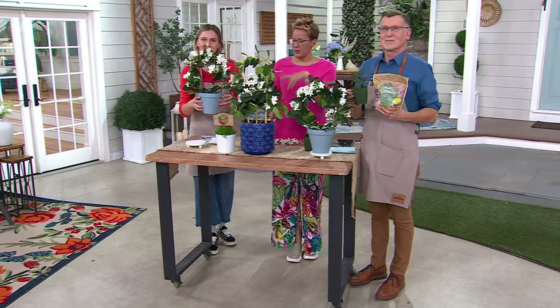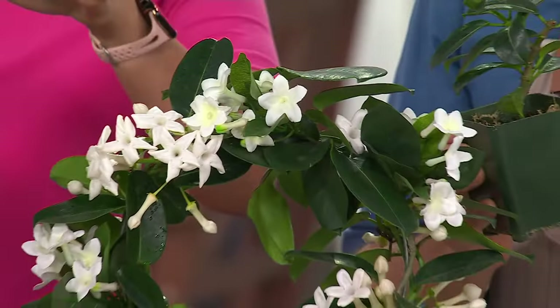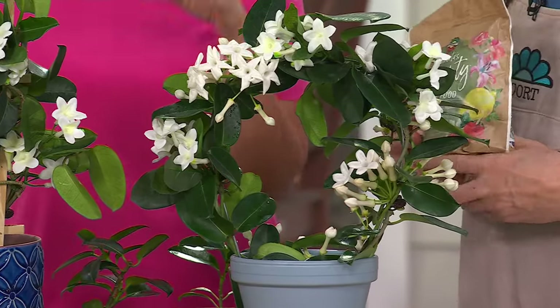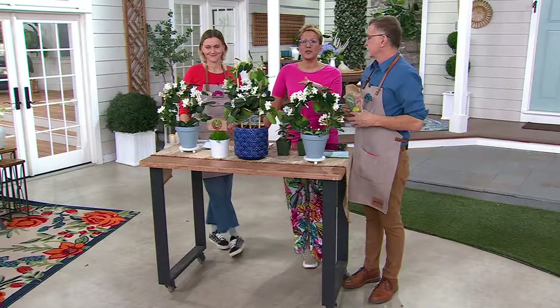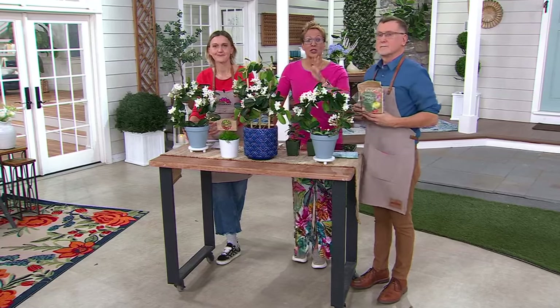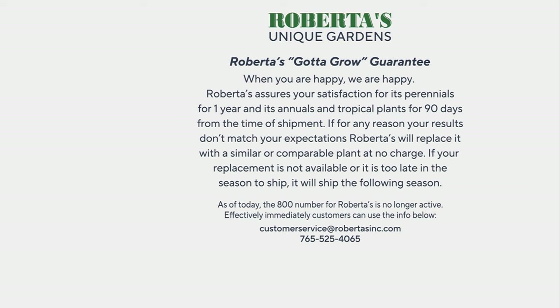This is why you want to get a couple. I love indoor plants that have a fragrance like this — the payoff is so pow. It's item number M95116. Go to QVC.com or use your QVC app. The phone lines — AT&T is having some trouble — so do order that way. And they have a 'gotta grow guarantee': satisfaction for perennials for one year and annuals and tropicals for 90 days from the time of shipment. If for whatever reason your garden doesn't meet your expectations, just give us a call.